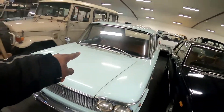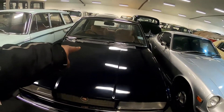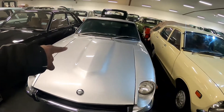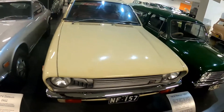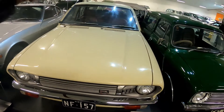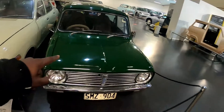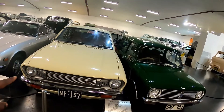1966 Fiat Station. 1975 Coup. 1974 Datsun 262Z. 1976 Datsun — this one is also 1974.